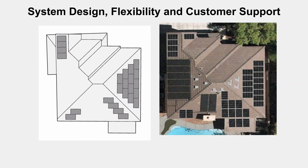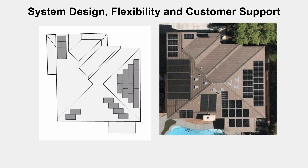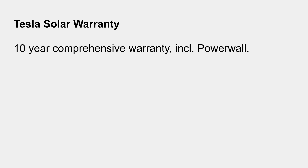Tesla tends to be very conservative about what's allowed. There are strict rules about how much space must be maintained between the edges of the roof and the solar panels for fire safety reasons, and Tesla will follow that to the letter of the law. Local companies tend to know what they can get away with and may give you a few more panels as a result. So if you have a complex roof without much usable space, other companies might be a better choice.